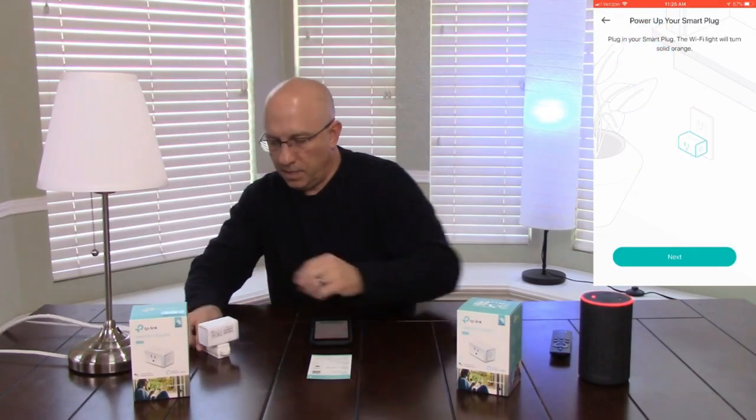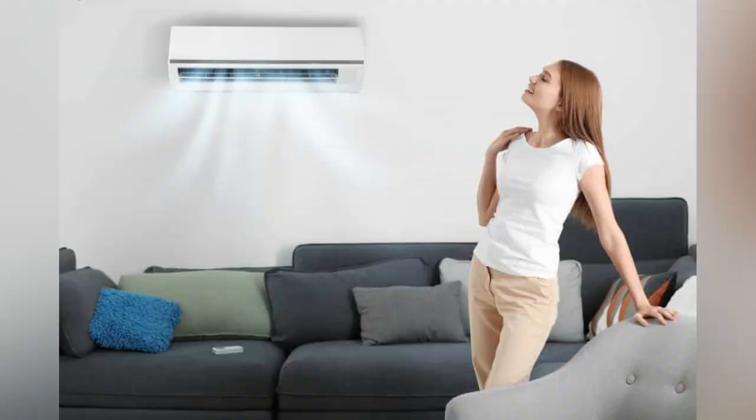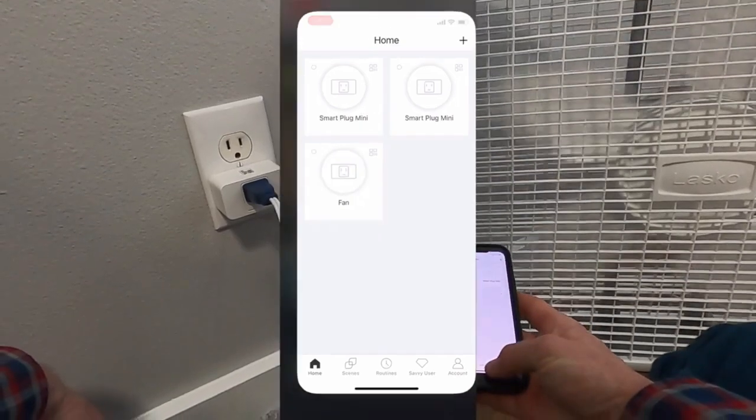With the Smart SwitchBot, you can easily automate your home to suit your lifestyle. Want to turn off your lights automatically when you leave your home? Or maybe you want to turn on your air conditioning before you arrive home on a hot day? No problem — the Smart SwitchBot has got you covered.